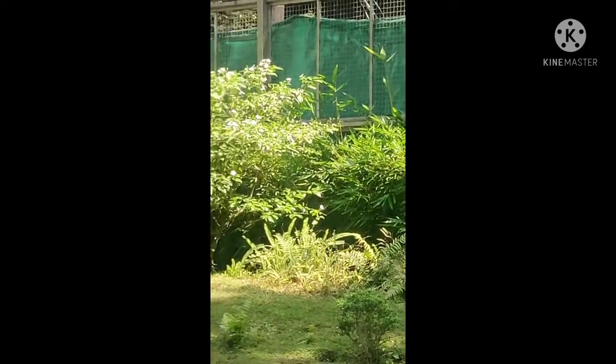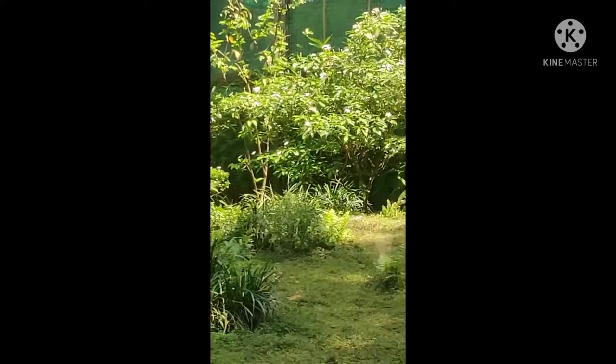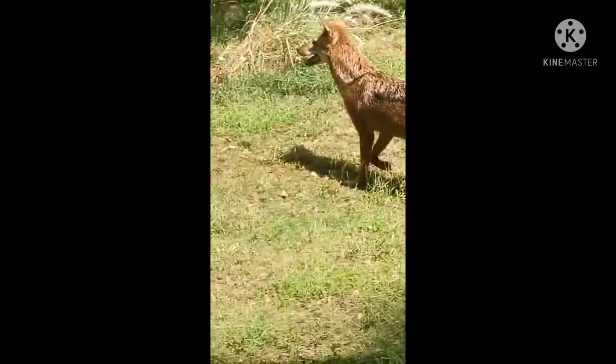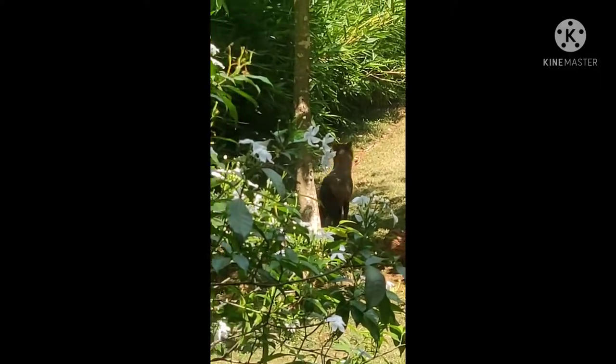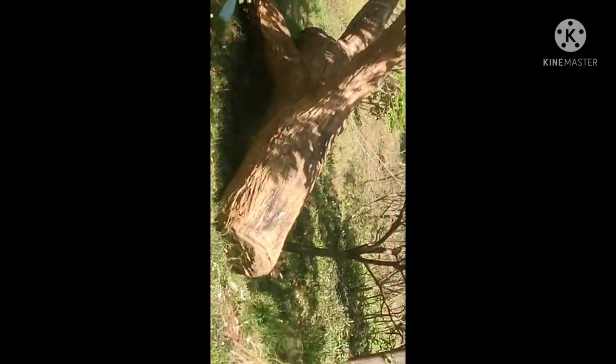This is the wolf, which is a very intelligent creature with upright eyes, sharp teeth, and a pointed muzzle. This wolf is roaming in a small forest enclosure created by the Mumbai Zoo especially for the wolf.